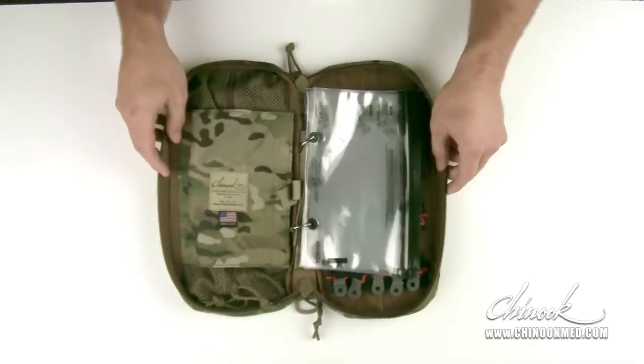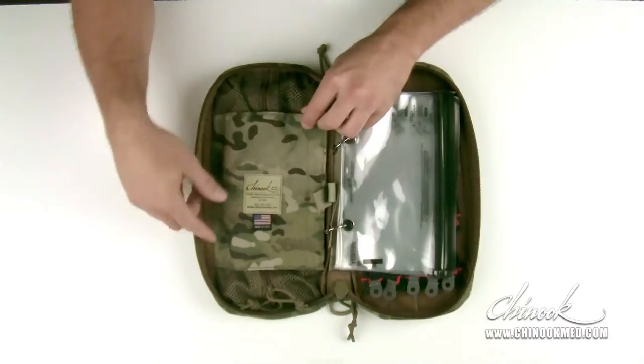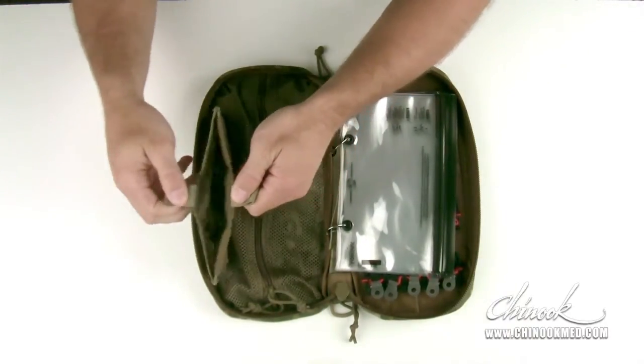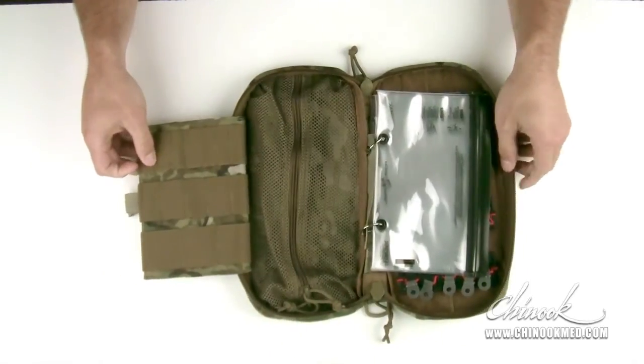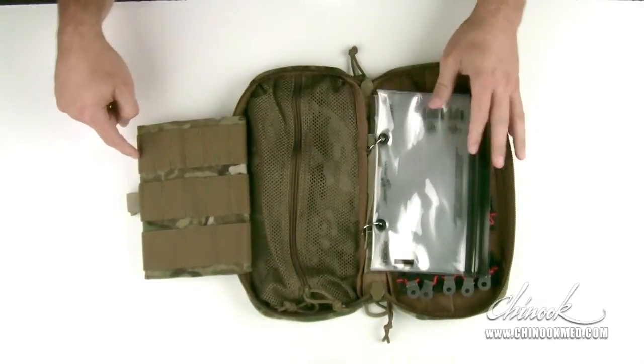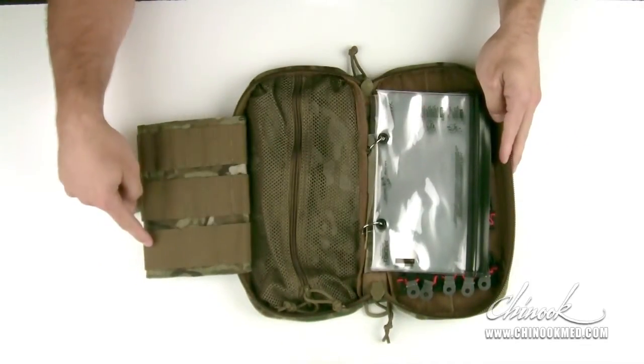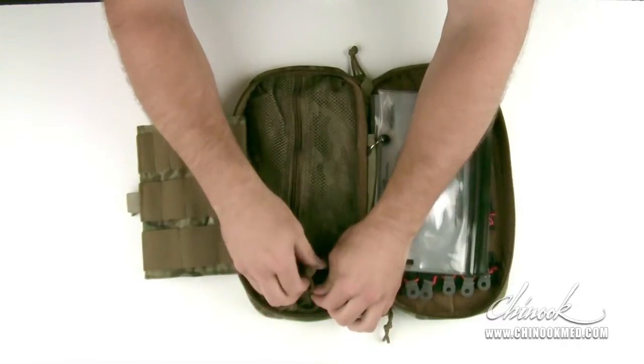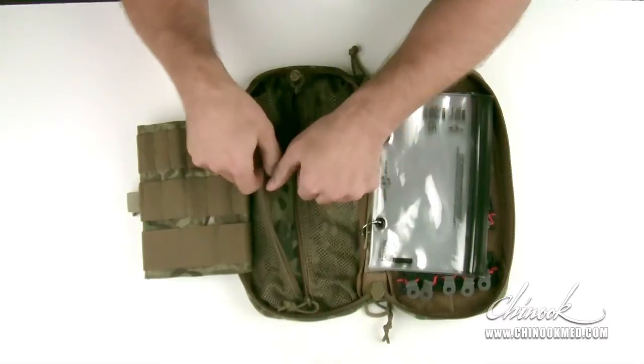There is a 5.5 by 7.5 inch velcro close pocket for supplies, and on the interior side of this pocket you have three rows of elastic retainer bands for needles and syringes. And finally, you have one large zippered mesh pocket for administration supplies.